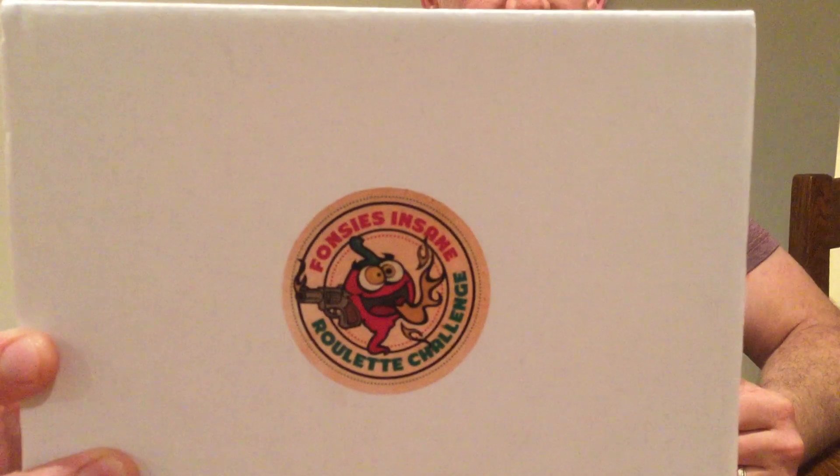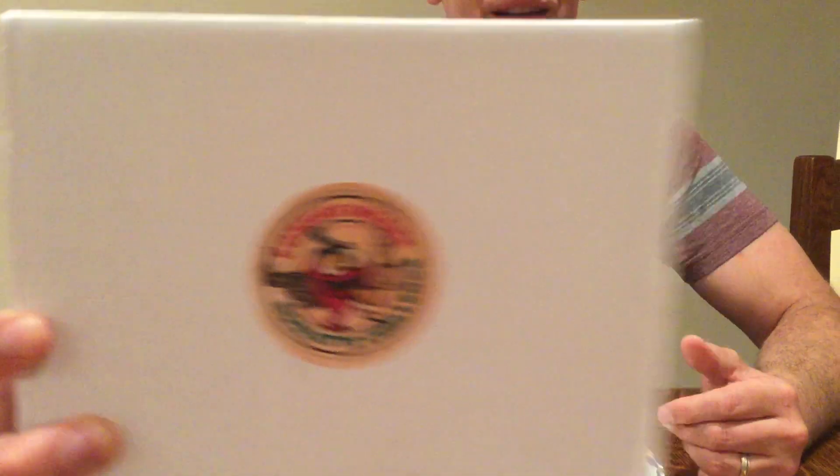A while back I did the Fonzie's Insane Roulette Challenge, which was awesome — it's the one that looked like a gun and there were six chocolate bullets. It's a solid challenge; the bullets each get hotter. Well, when I bought those, they were nice enough to send me some free sample spicy peanuts.